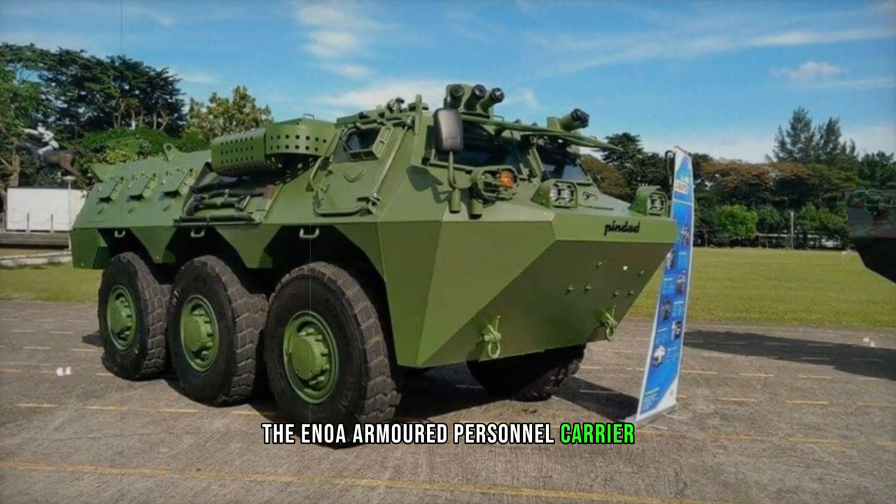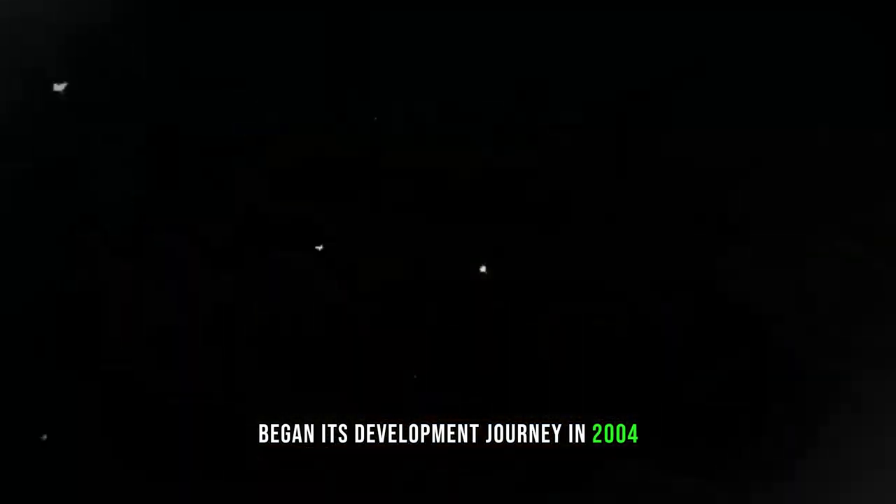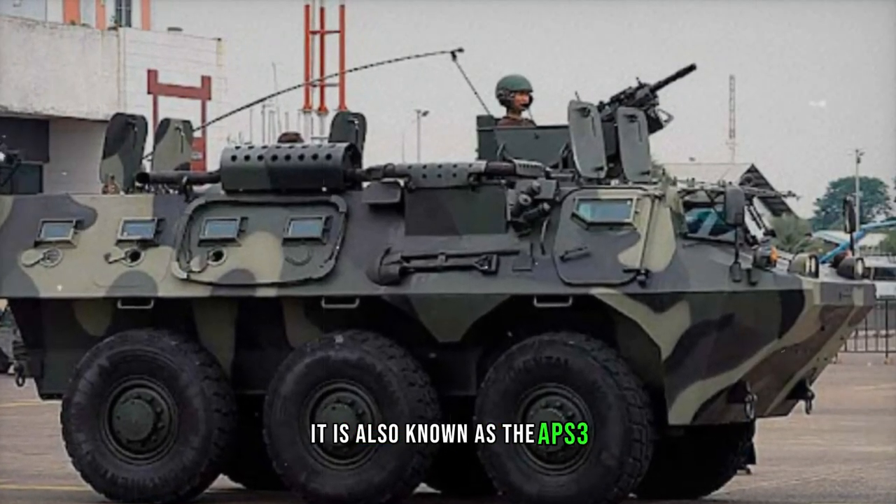The ANOA Armoured Personnel Carrier, developed by Pindad of Indonesia, began its development journey in 2004. Named after the indigenous Indonesian Buffalo, it is also known as the APS-3.